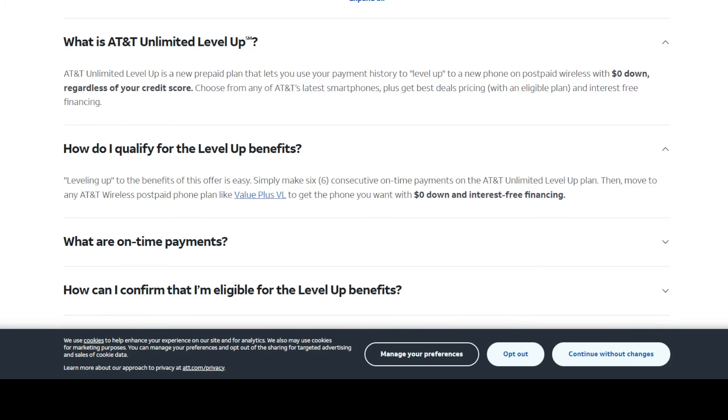Here are some of the FAQs. It's a new prepaid plan that uses your payment history to level up to a new phone on post-paid wireless with zero dollars down, regardless of your credit score. For most people they'll be looking to get an iPhone with free financing and zero dollars down — and we know how good AT&T is about promotions on iPhone deals. To qualify, simply make six consecutive on-time payments while on the AT&T Unlimited Level Up plan, then they move you to an AT&T wireless post-paid plan — which could be their value plan or any of the others — with zero dollars down and interest-free financing on devices.